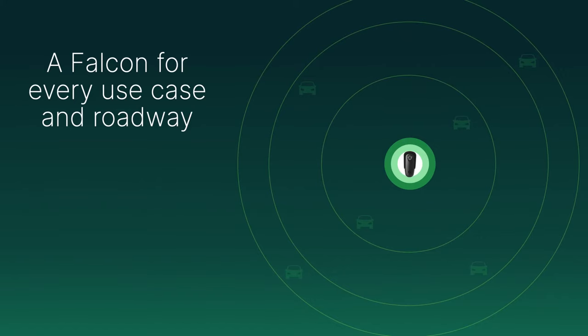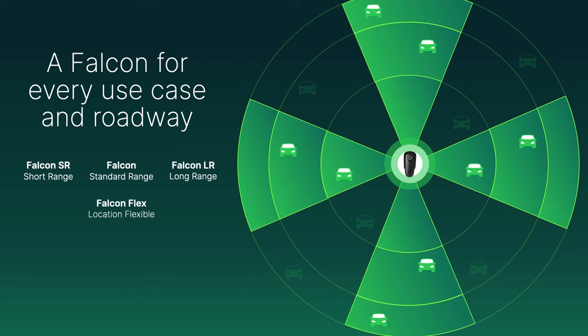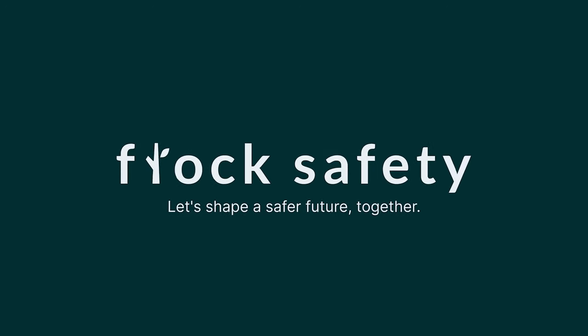The addition of Falcon LR and SR to our LPR suite means you can now capture license plates across the entire spectrum, no longer limited by location. Flock Safety — let's shape a safer future together.